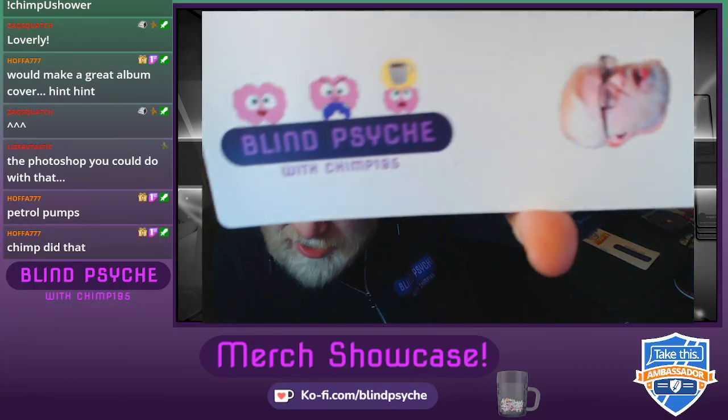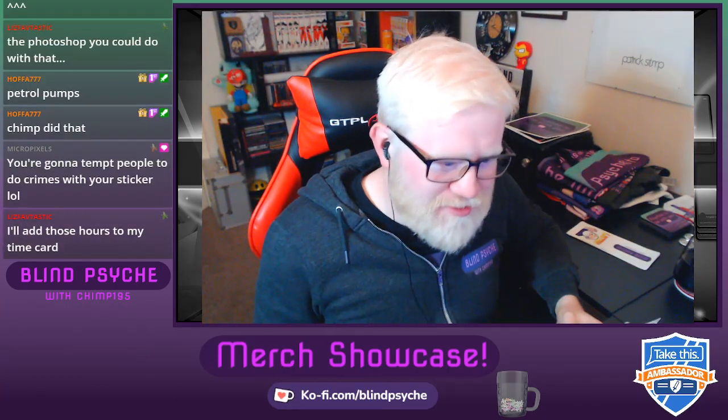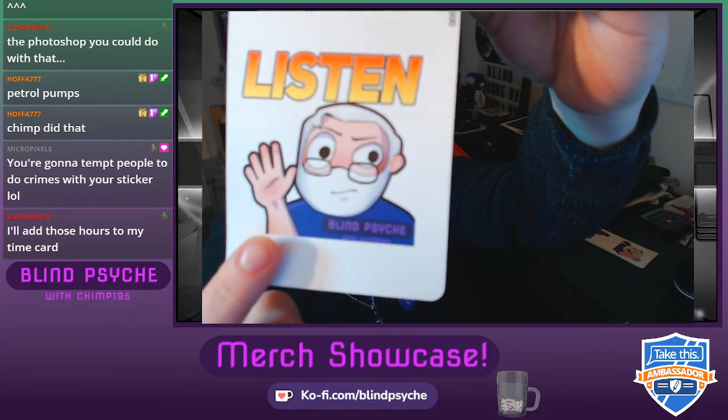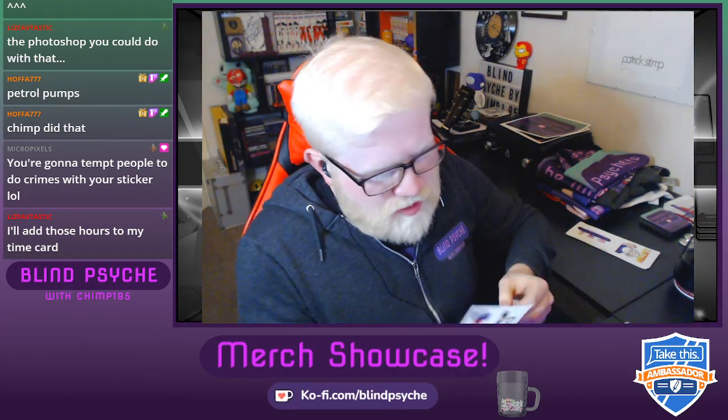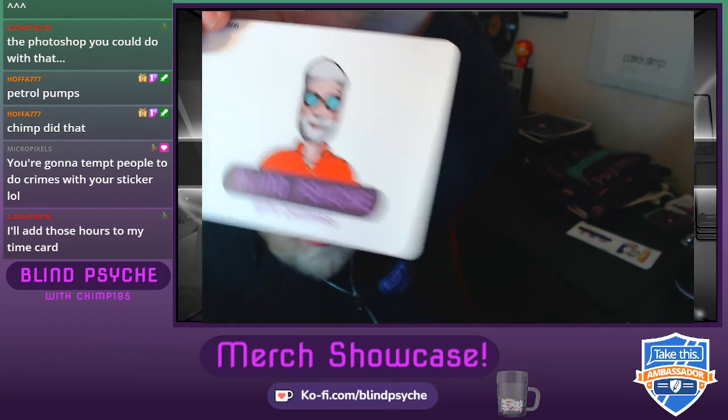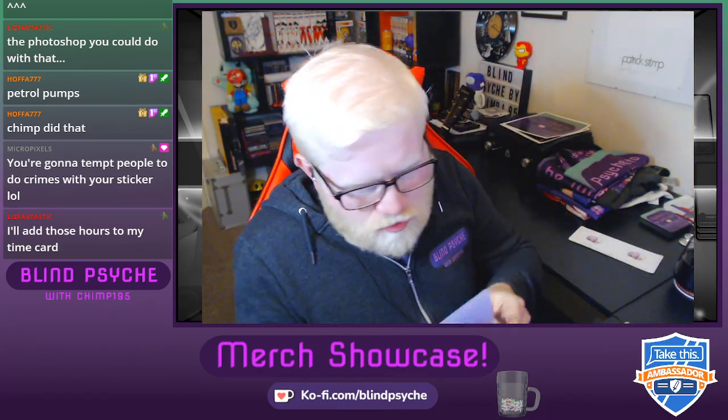On petrol pumps, people would be like 'what the heck is that?' You've also got the Blind Psyche logo with the three brains — quite nice, very classic. We've got the listen emote — I've added 'Blind Psyche' onto it, the only change I've made. Then there's the logo without the brains, very straightforward and sleek. We've got the yes emote without the background, the logo is very tiny on that one. And the original Blind Psyche little psychologist logo on a sticker.